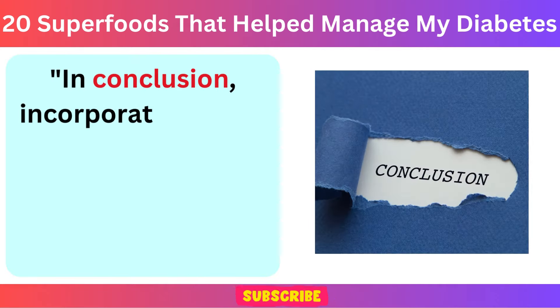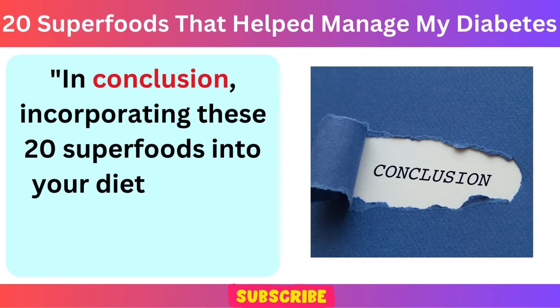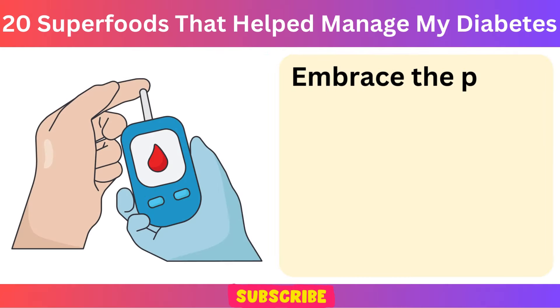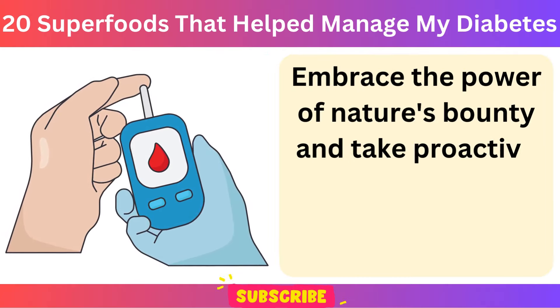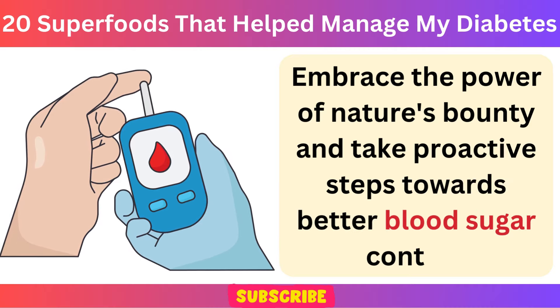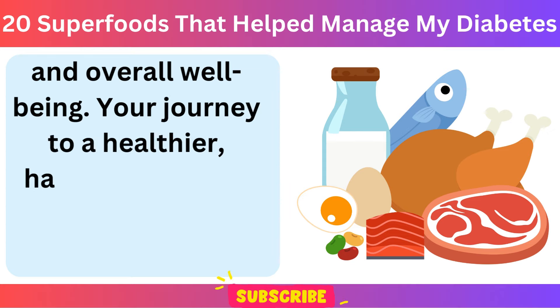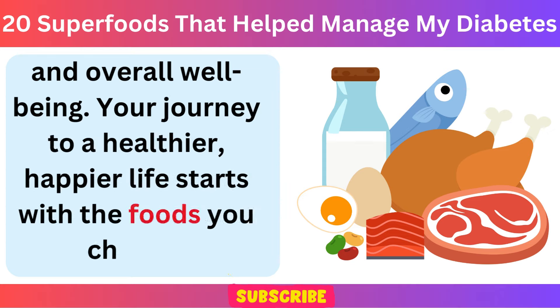In conclusion, incorporating these 20 superfoods into your diet can be a game-changer in managing diabetes. Embrace the power of nature's bounty and take proactive steps towards better blood sugar control and overall well-being. Your journey to a healthier, happier life starts with the foods you choose.